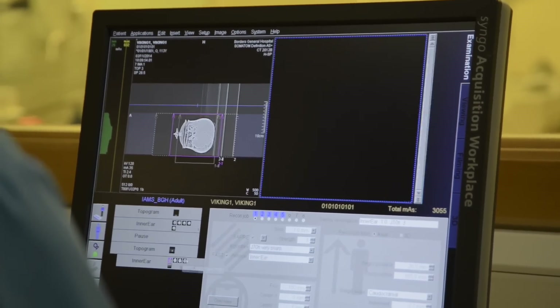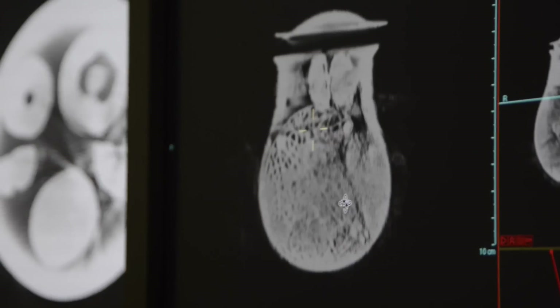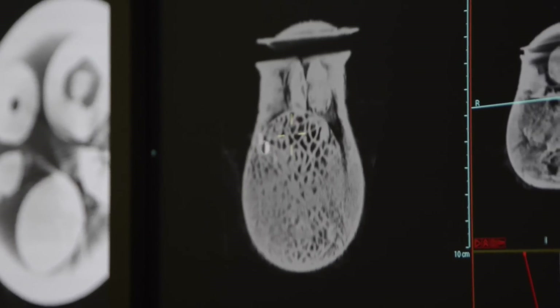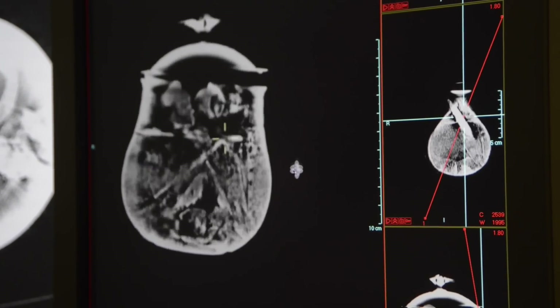The scan of the pot has revealed the most remarkable contents, which we're really only starting to evaluate now. But it does help us to plan our next step, which will be to devise a strategy for the careful removal of the contents of the pot, and follow that through with the careful, all-important conservation of the individual pieces.